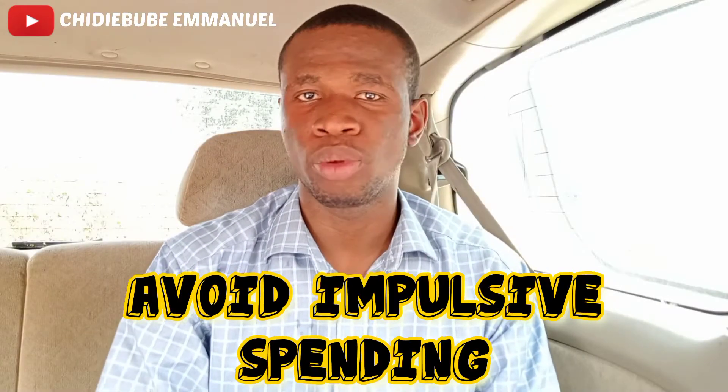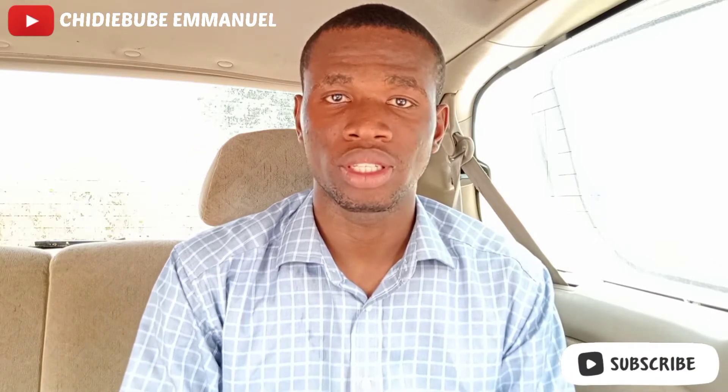Number 1: Avoid Impulsive Spending. Impulsive spending is one of the biggest obstacles to saving money. Human needs are insatiable and trying to satisfy your wants will only drain your finances. Whenever you consider making a large purchase, you should take your time to think about it.